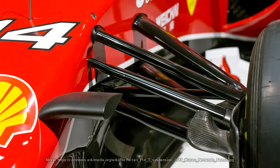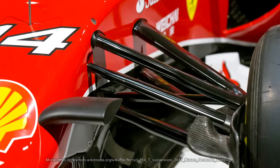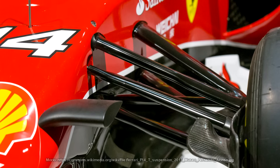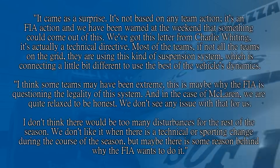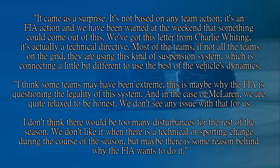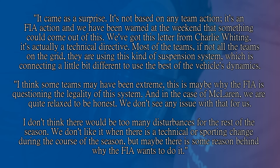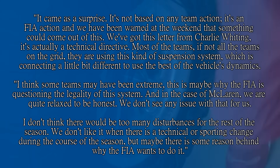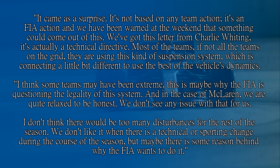With the removal of FRIC done, there was hope that finally the gap from Mercedes to the rest of the grid would be reduced, but other teams were a bit more cautious. It's a bit like the flexiwing ban coming in for this weekend at the Spanish Grand Prix — people are getting very cautious about how it's going to affect McLaren, but the general consensus is it might not affect them at all. Eric Boullier told Sky Sports at the time: 'It came as a surprise. It's not based on any team action, it's an FIA action. Most of the teams, if not all the teams on the grid, are using this kind of suspension system which is connecting a little bit different to use the best of the vehicle's dynamics. I think some teams may have been extreme — this is maybe why the FIA is questioning the legality of this system. And in the case of McLaren, we are quite relaxed to be honest. We don't see any issue with that for us. I don't think there would be too many disturbances for the rest of the season.'